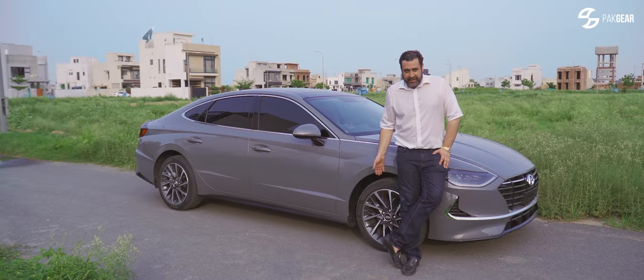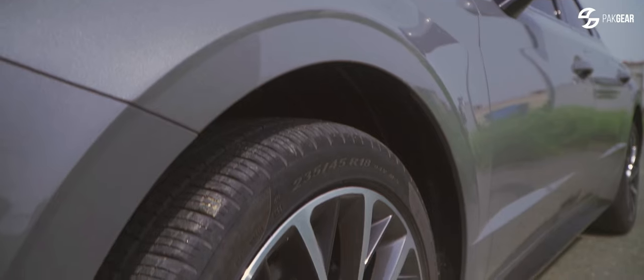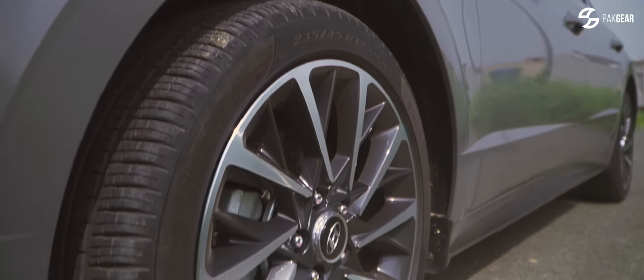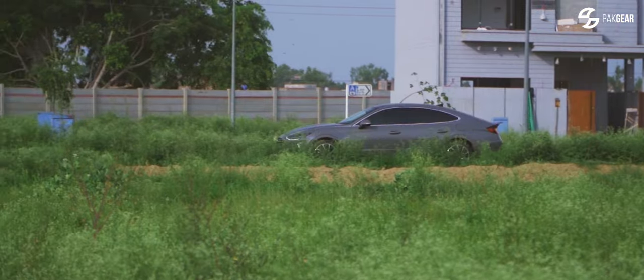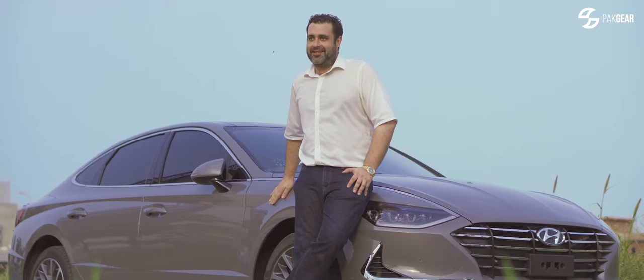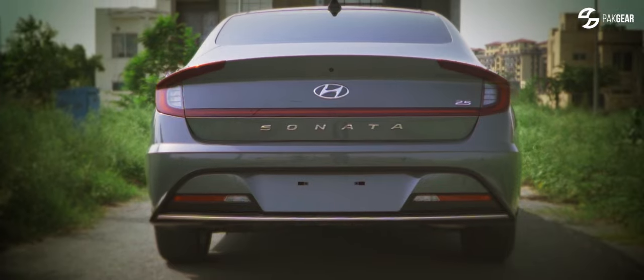It comes with 18-inch alloys and Pirelli tyres, which is really good. You haven't got the cheap tyres — good quality, I really like that. I'm really impressed with the side profile of this car and the colour. If you're going to buy one, get this colour. The back of this car, it's not boring.